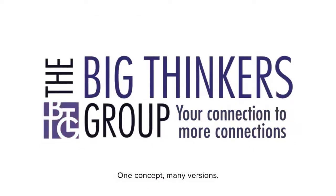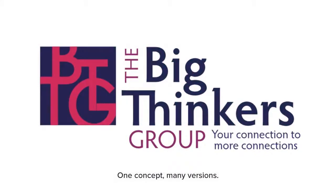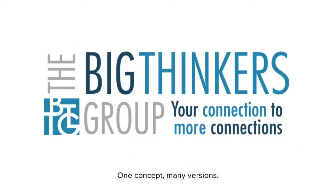A logo goes through many design variations on its way to becoming one of the finalists. Here is just one concept and the different layouts we explored along the way.